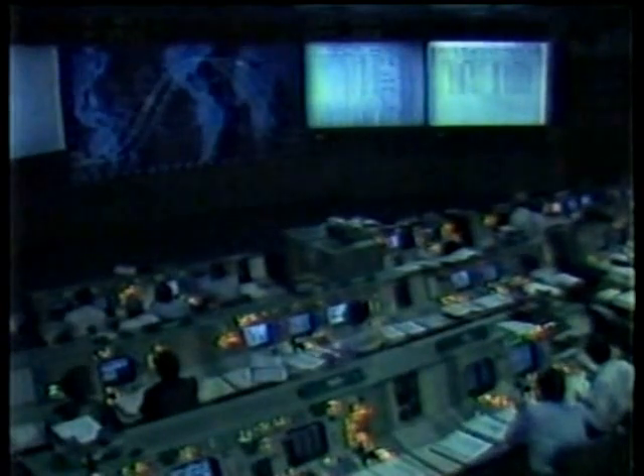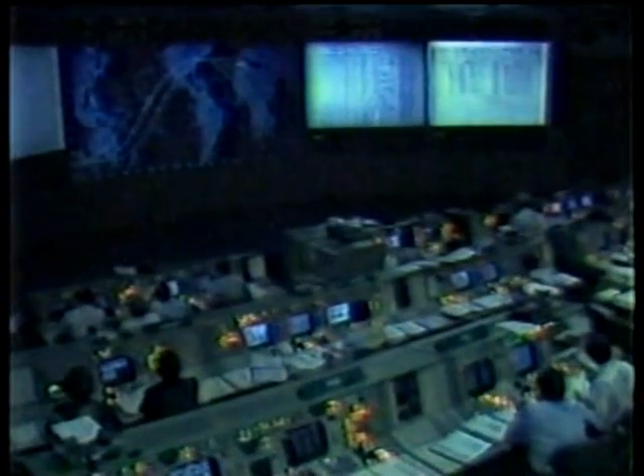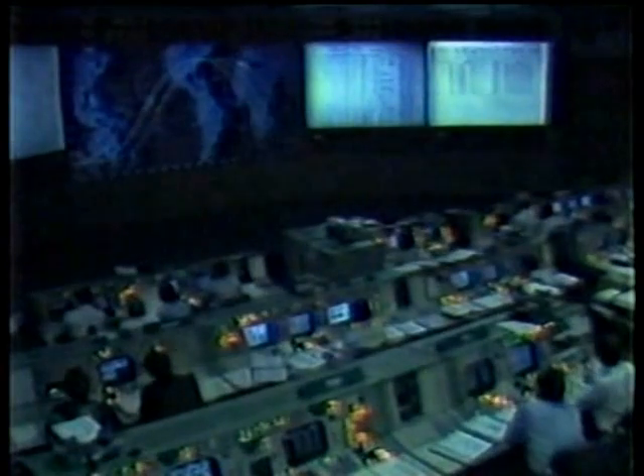Shuttle Control, Houston. Twenty-three minutes, mission elapsed time. Columbia, we're 20 seconds from LOS. We'd like the flash evaporator heater feed line system Bravo to 2. Okay, I'm sorry about that. And we're 13 seconds from LOS. Configure LOS. We'll see you at Indy at 36 plus zero-zero. All right, we're at 36 plus zero-zero.